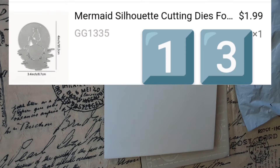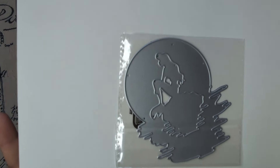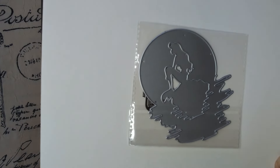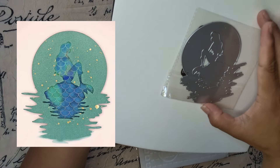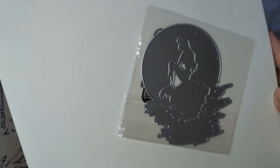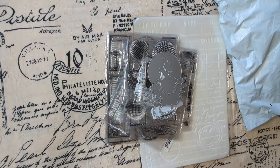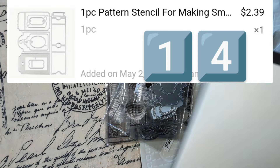Oh my goodness — this is a Little Mermaid one! Can you make out the beautiful little mermaid in the water? Beautiful — for my Disney stash.